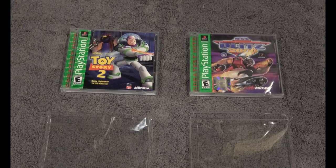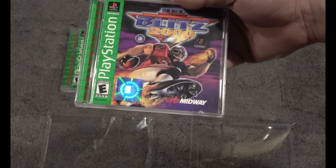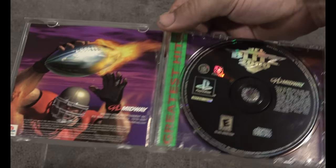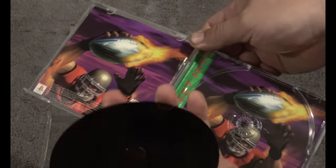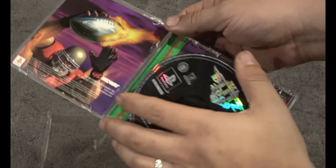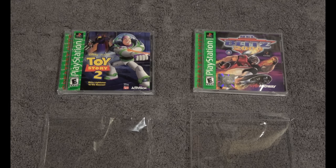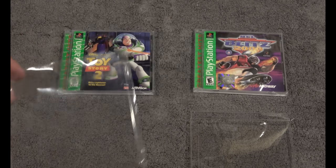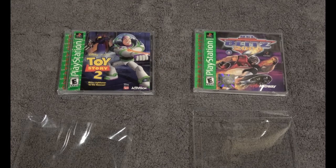The other big one — a game I've been looking for for a long time — is NFL Blitz 2000. Inside it has a black disc in pristine shape. With games like this I want to protect them.